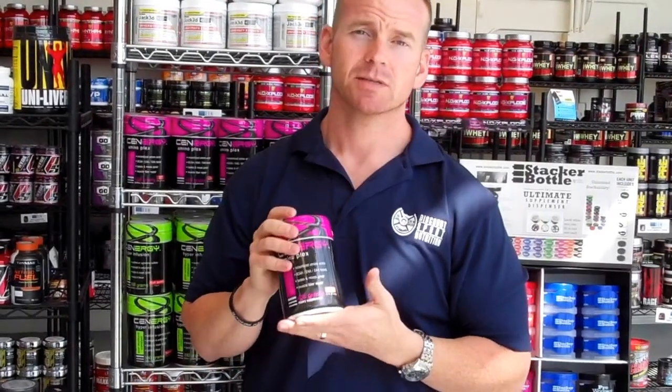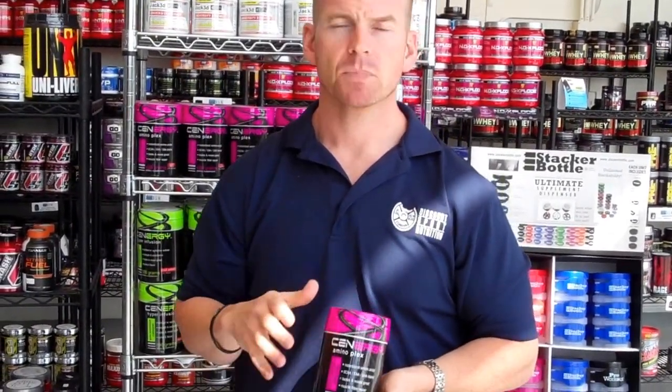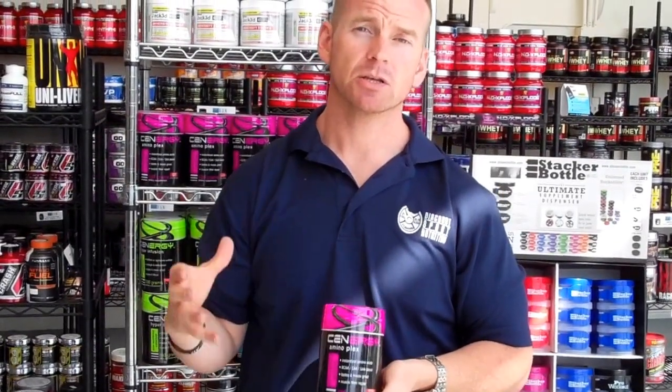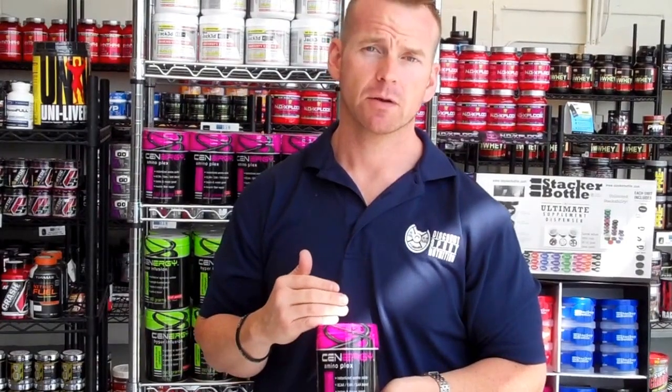The best part about this, in my opinion, is the HMB. HMB is a newer ingredient. The studies on it are really good — it has actually been shown to increase muscle mass even in athletes that don't even weight train. It's a really integrated product.